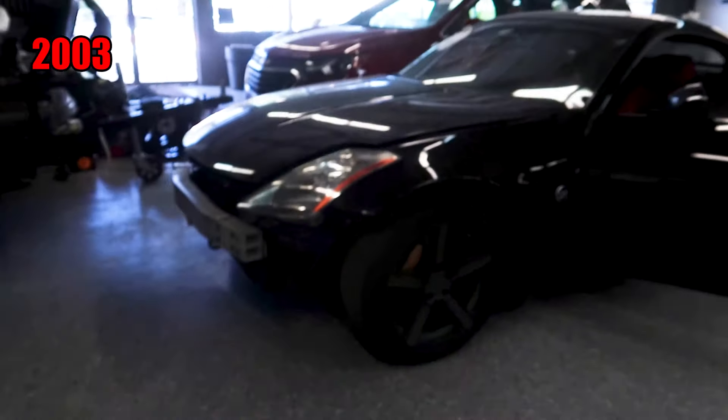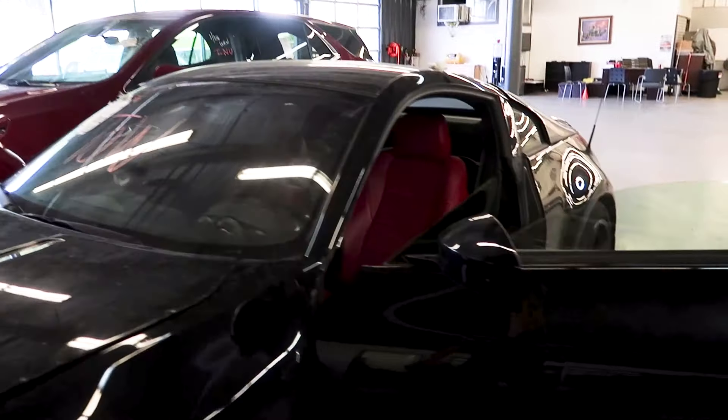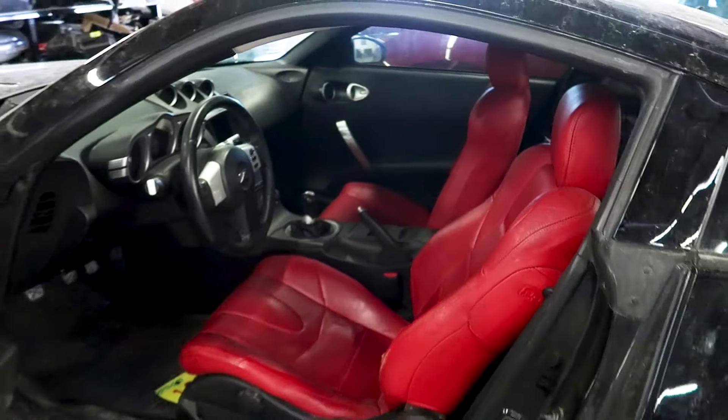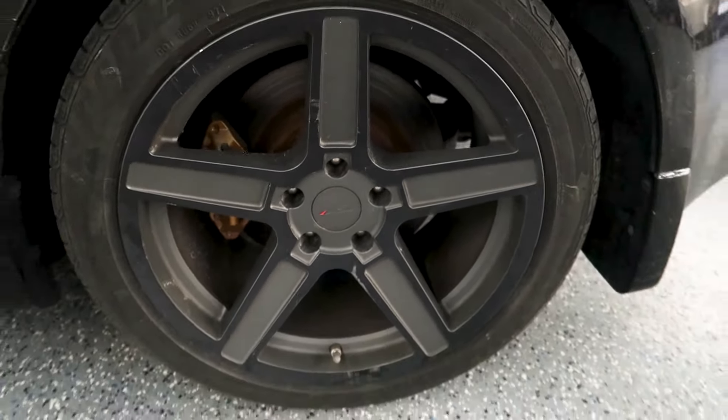The car is a 2003 Nissan 350Z, and it does have the crap DE motor, which isn't a big deal because I'm just gonna be ripping on this car. We got red leather seats — they have a couple tears, but no big deal. We got the TSW wheels, which are not bad looking for the car, and we got gold Brembo brakes, which is pretty sick.